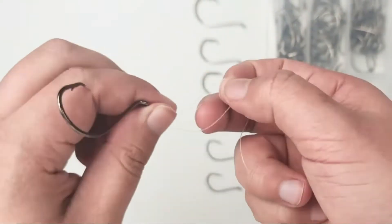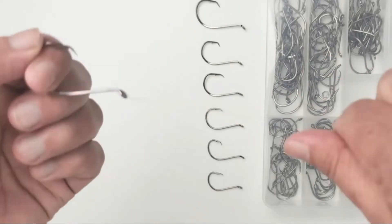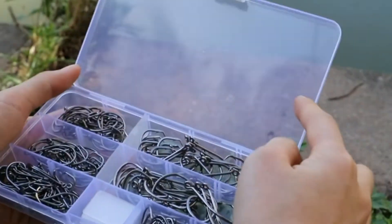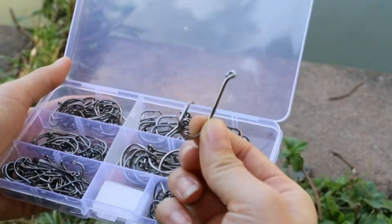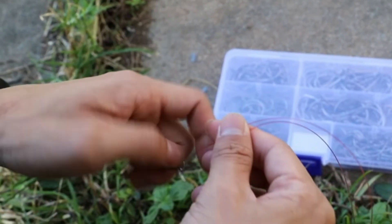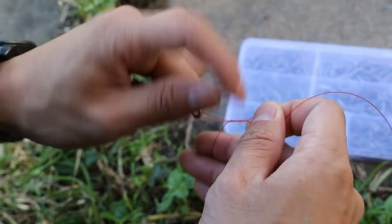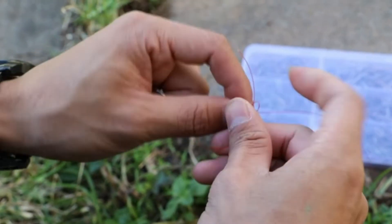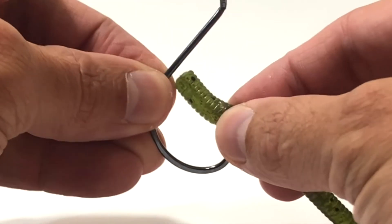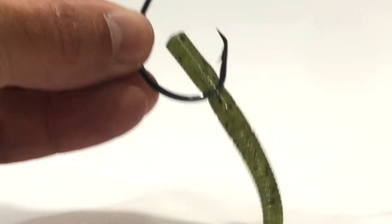Fishing for catfish requires special gear. You could try to use any old hook to catch catfish, but it may not work. Catfish have thicker, tougher mouths than most fish. This, combined with their size and strength, means you would need specialized hooks. Today we are going to show a guide video of the top 10 hooks for catfish. There are several options to choose from, and the best choice will depend on the kind of catfish you're trying to catch.